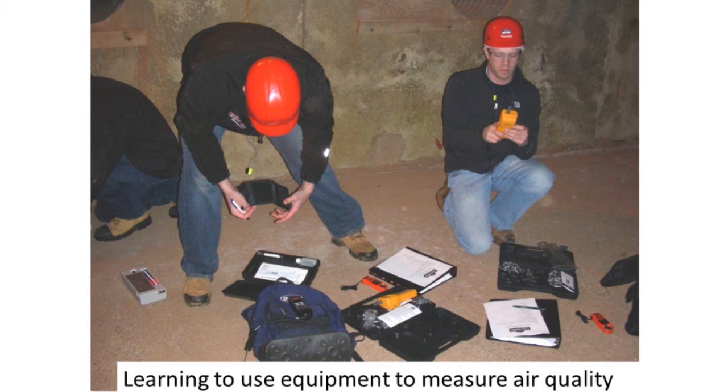Here's a shot from our classroom where we spend a lot of time discussing theory, diseases, and potato physiology. Then we take the growers right out to the storages and they measure carbon dioxide, airflow, and relative humidity, and get a comfort level with the equipment.